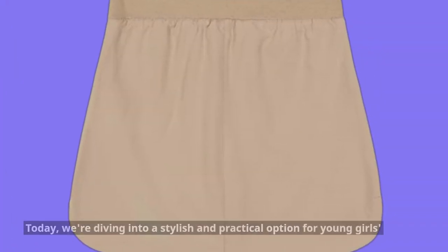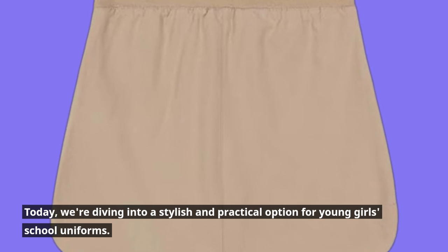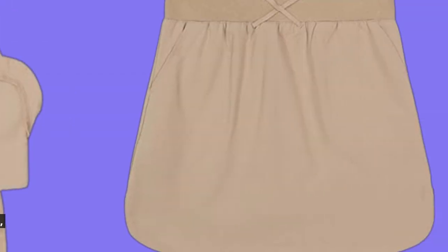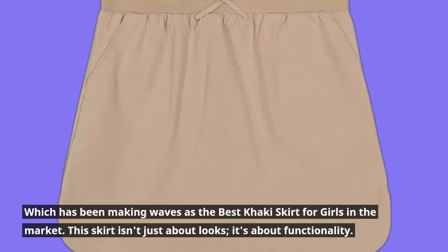Welcome to Product Critique. Today, we're diving into a stylish and practical option for young girls' school uniforms. We're talking about the Izod Girls' School Uniform Pull-On Scooter Skirt, which has been making waves as the best khaki skirt for girls in the market.